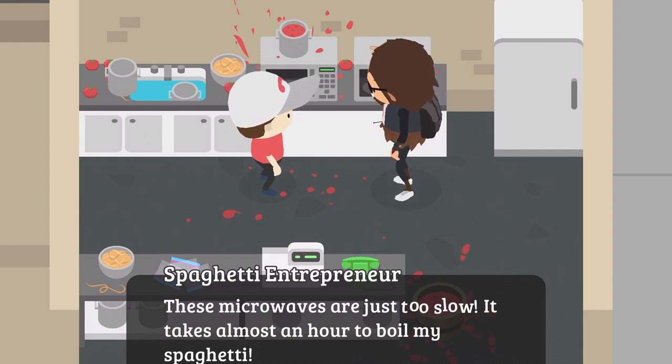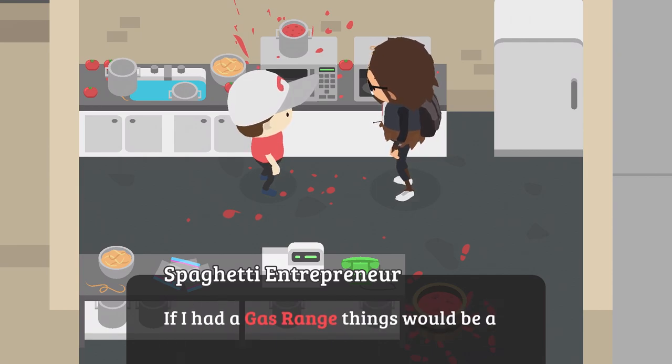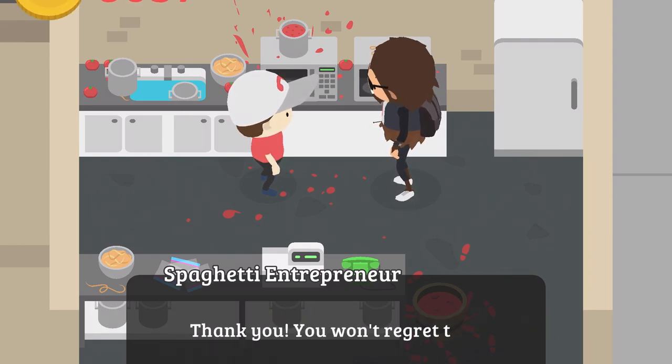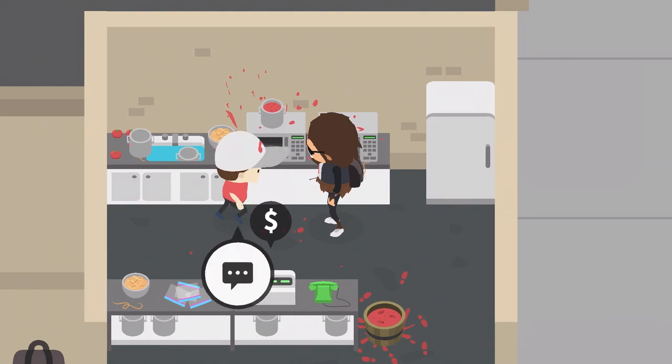Next investment: 'These microwaves are just too slow — it takes almost an hour to boil my spaghetti. Plus the tomatoes keep exploding and half my day is spent cleaning the inside of the microwave. If I had a gas range, it would be a lot quicker and a lot cleaner.' So you're going to give him $1,000 to improve the business. He thanks you: 'Come back tomorrow and I'll have it ready to go.'